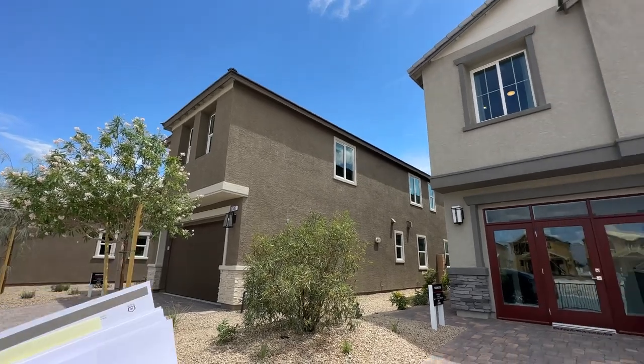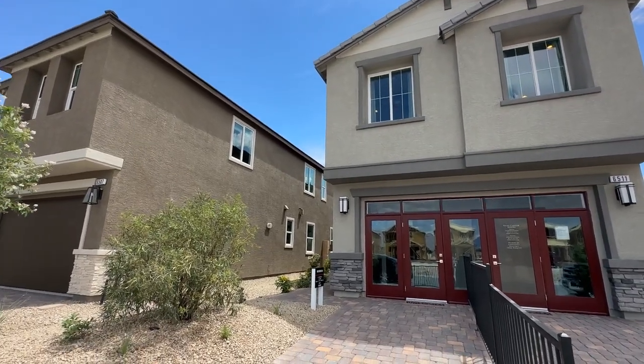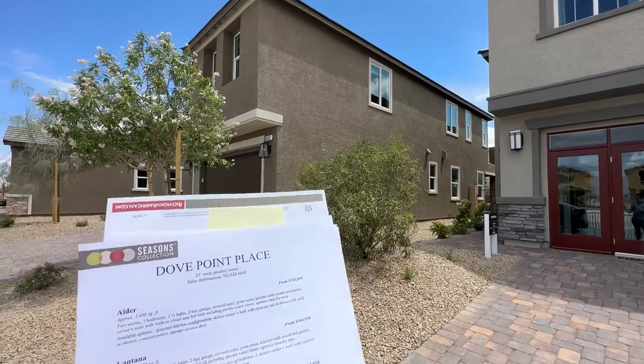These are homes that are anywhere between 1,500 to 1,900 square feet, all with bedrooms upstairs, no bedrooms downstairs options over here, but really nice floor plans that Richmond builds. The ones we're going to tour today are the Boxwood and the Hibiscus.